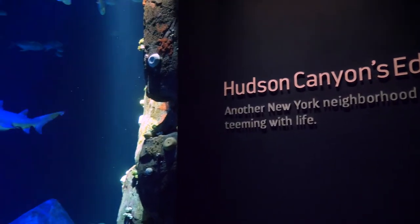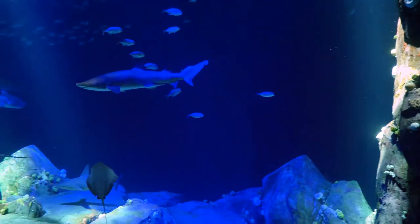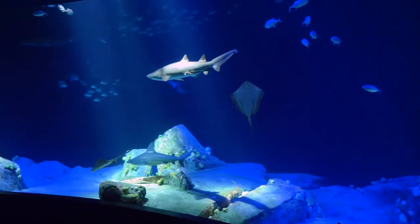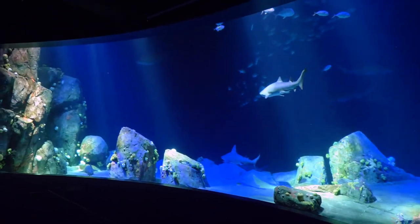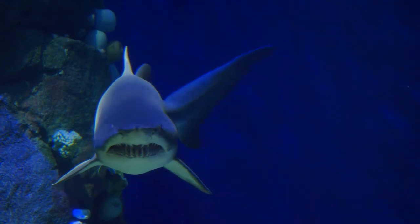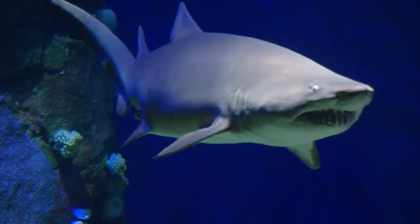Canyon's Edge is a captivating view of the edge of the Hudson Canyon — an underwater canyon as tall as the Grand Canyon, which begins at the mouth of the Hudson River and extends underwater 100 miles offshore. A hidden New York City treasure. The brightly lit foreground highlights the animals as visitors get eye-to-eye views and then watch them swim into the seemingly endless ocean.